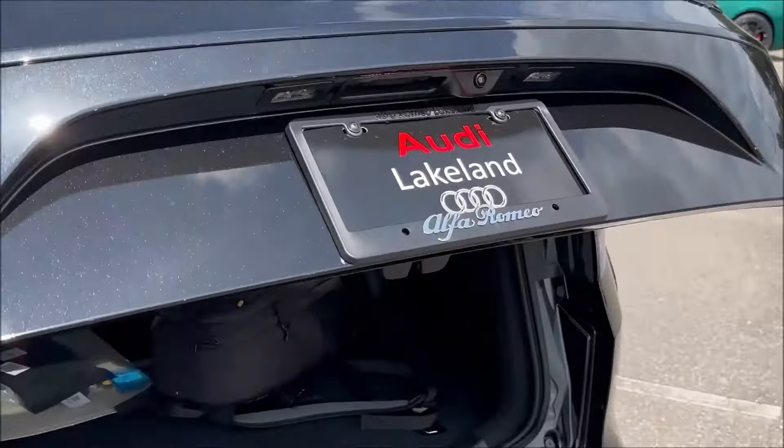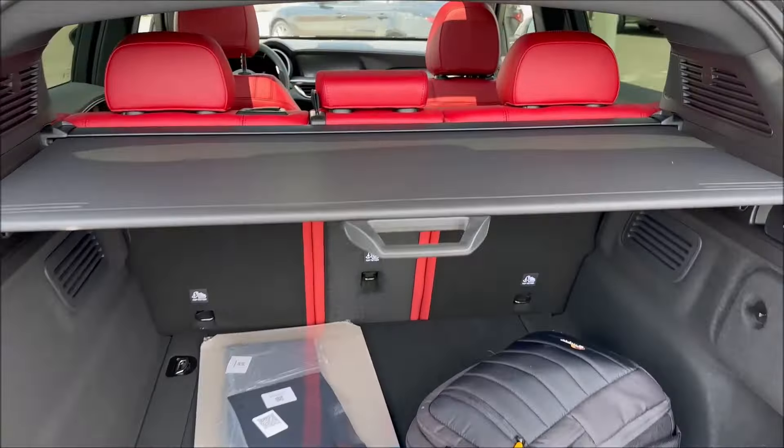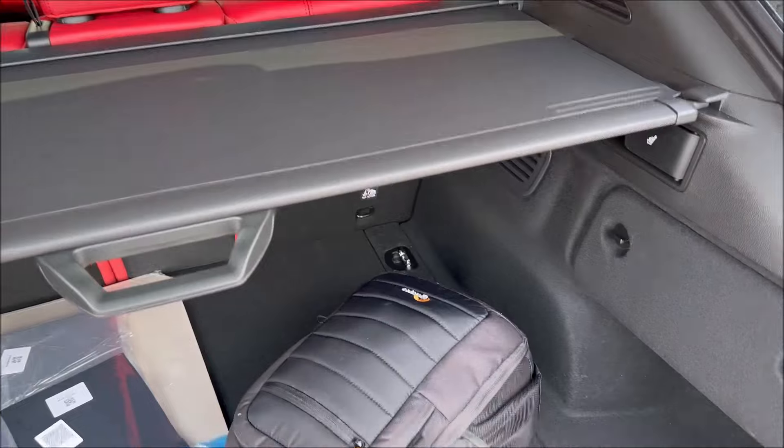The trunk space is excellent — 56 cubic feet of space with a 40/20/40 split for the rear seats, and a privacy shade as well.